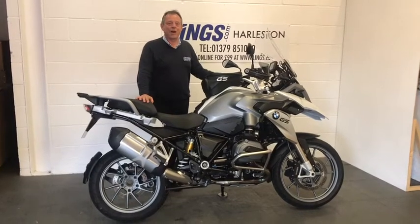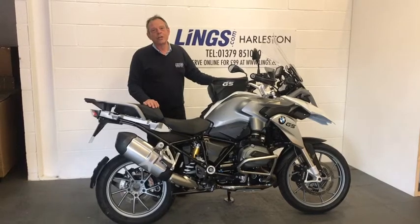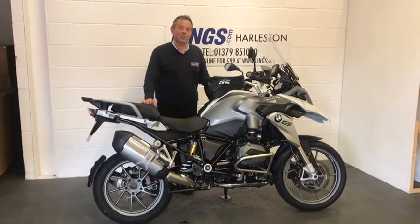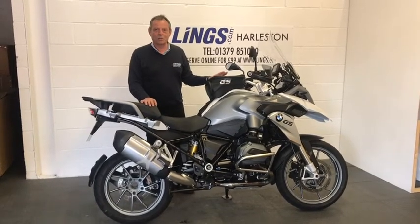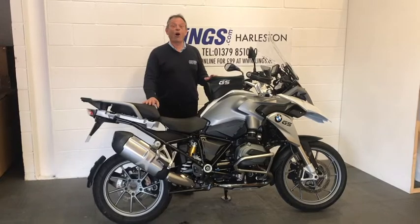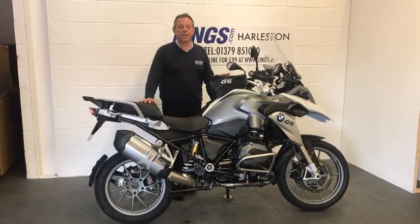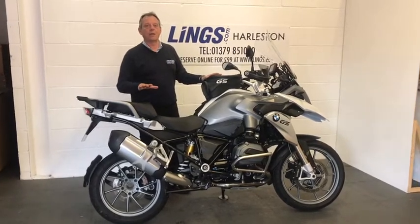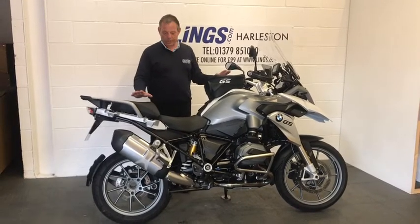Hi, it's Bob from Lynx Honda Motorcycles here in Halston. I'd like to present to you this BMW GS 1200. It's on a 2015 plate, it's had two previous owners, but it's only completed 10,039 miles — a really low mileage. It's got a full BMW service history, all stamped by genuine BMW dealerships, so really good to have that knowledge that it's been looked after really well.